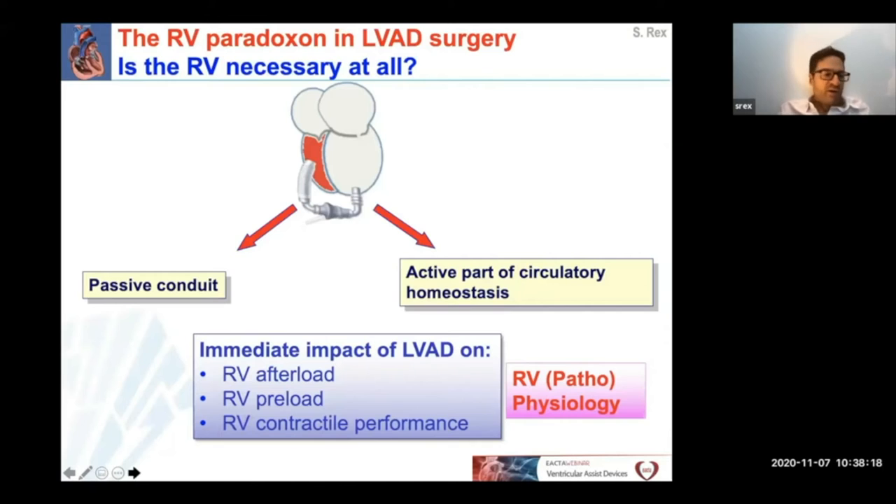So, how can we explain the obvious contradiction that the RV on the one hand obviously behaves as a passive conduit, but is on the other hand an important part of circulatory homeostasis determining the prognosis of all patients? The answer lies in the immediate impact of the LVAD on RV afterload, preload, and contractility. In order to understand this, it is of critical importance to elaborate right ventricular physiology, which I will do in the next slides.